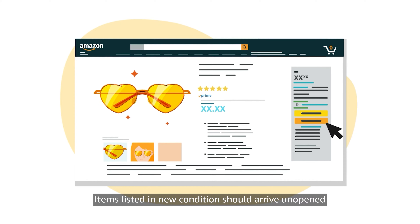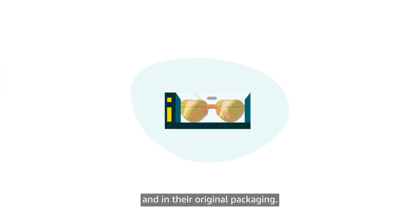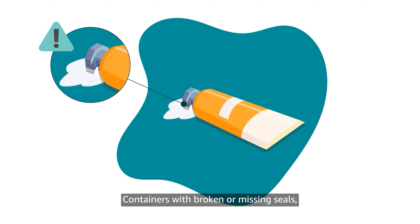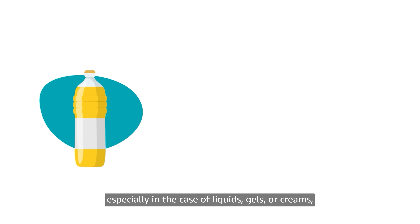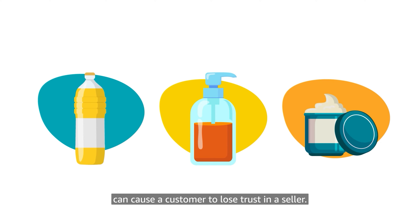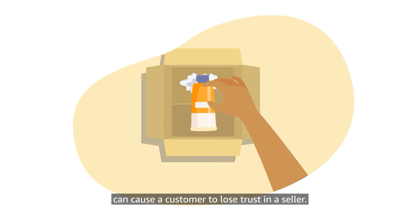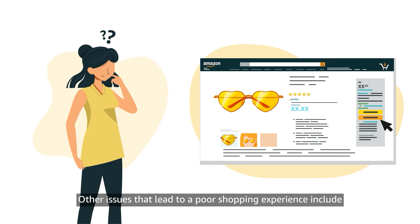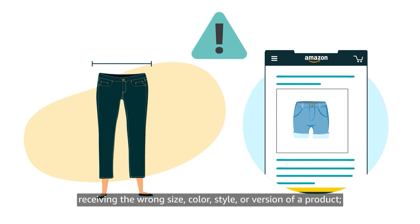Items listed in new condition should arrive unopened and in their original packaging. Containers with broken or missing seals, especially in the case of liquids, gels, or creams, can cause a customer to lose trust in a seller. Other issues that lead to a poor shopping experience include receiving the wrong size, color, style, or version of a product.